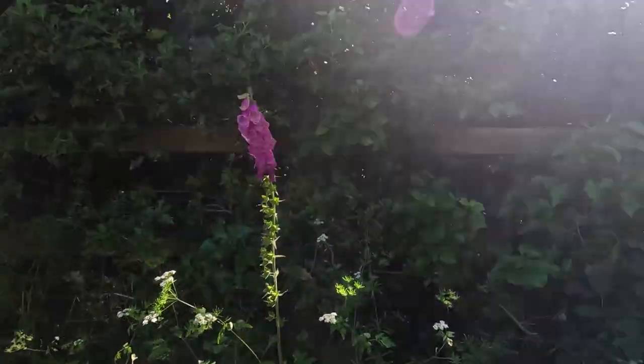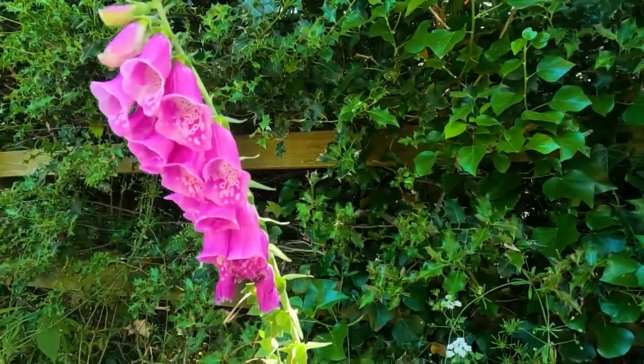Oh, that's nice — is that hollyhock? Is that hollyhock? I think so. I don't know my flora, I'm sure there are people to correct me, but I think it is a hollyhock — otherwise I'm going to look very stupid.